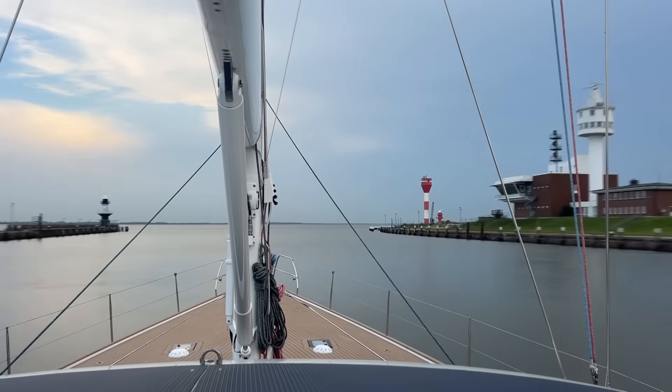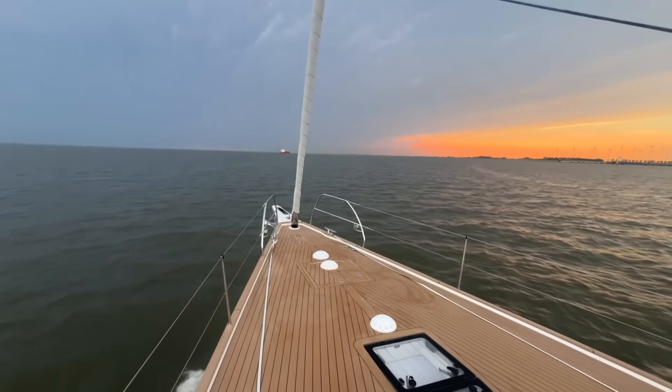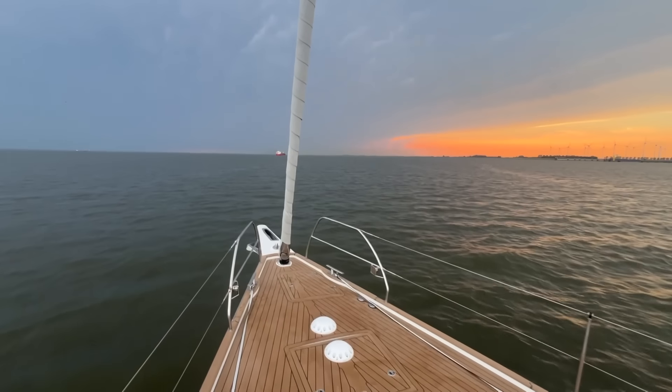We're in the Brunsbüttel Lock now. We've done the whole canal today in glorious sunshine — very easy conditions — but we have to get out before it's dark. We're doing that when it's high tide up the Elbe, so the water's going to ebb out and we should be speeding down the Elbe soon.